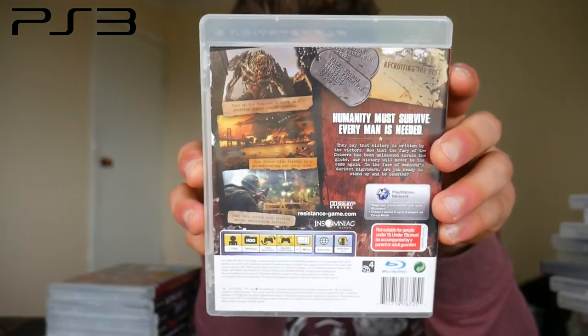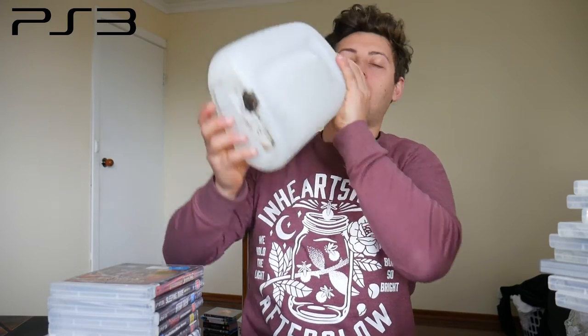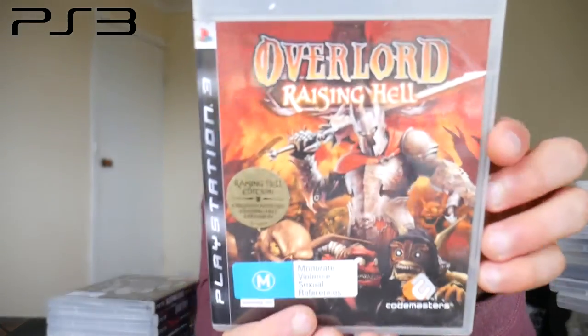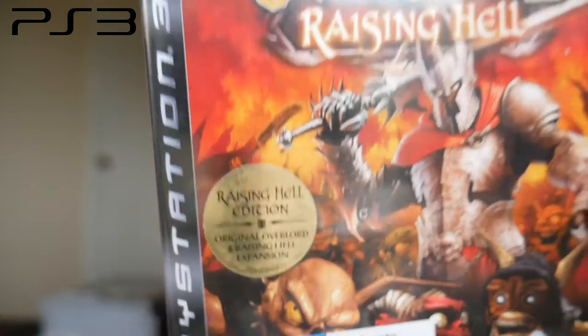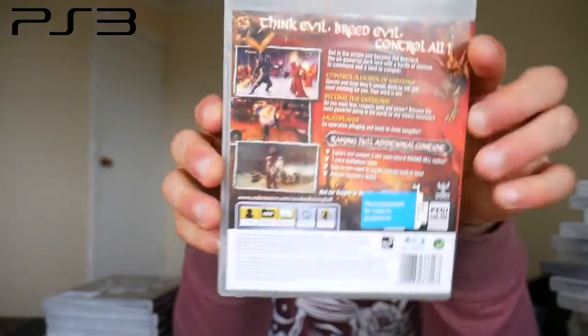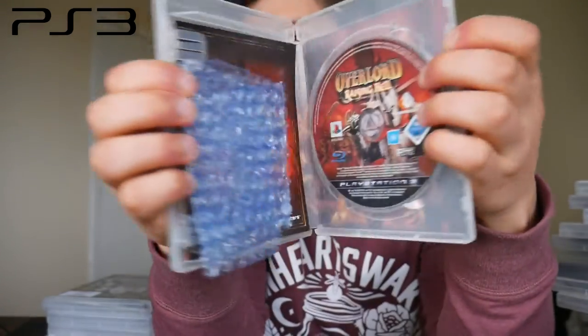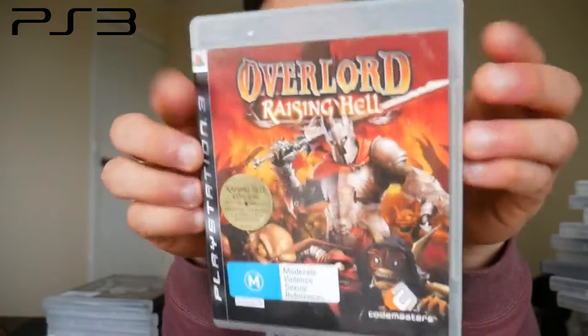An absolutely pristine copy of Resistance 2 on PS3 — this is one I was after to pick up. I also got Overlord: Raising Hell — the edition that comes with all the DLC, exclusive to PlayStation 3. I love that little gold sticker on it. I've been after this one for a long time. Can't wait to start being the overlord of my minions — I'm a total sadist in the game. Can't wait to start playing Overlord.